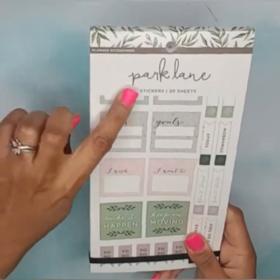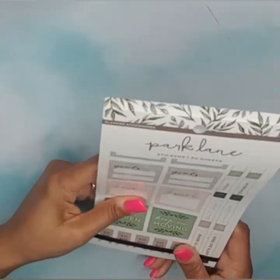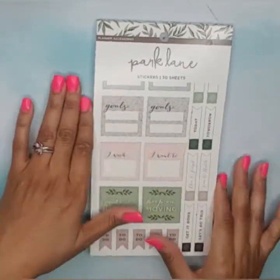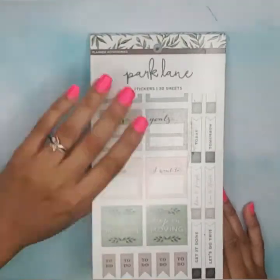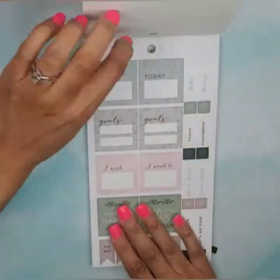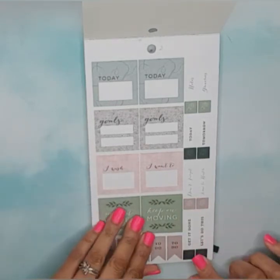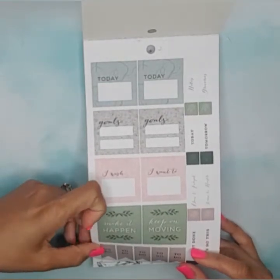The second book also says 'planner accessories' on top. Looking at the outside cover it looks like it's going to have muted colors, not bright colors — it gives me a farmhouse feel, which I like. We start off with box stickers that say 'today,' 'goes,' 'I wish,' 'I want to,' then some to-do headers, flag headers, in a light pink, green, and tan color palette.